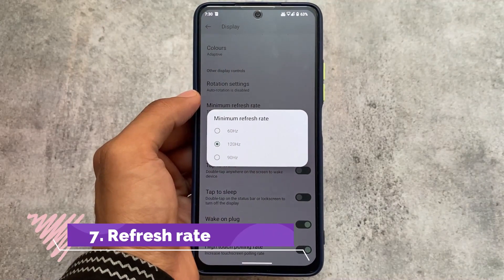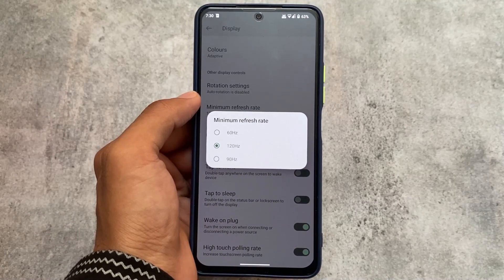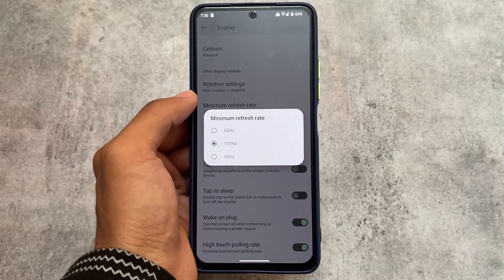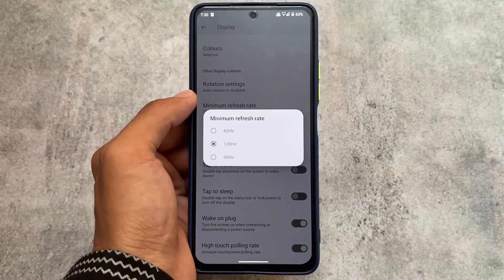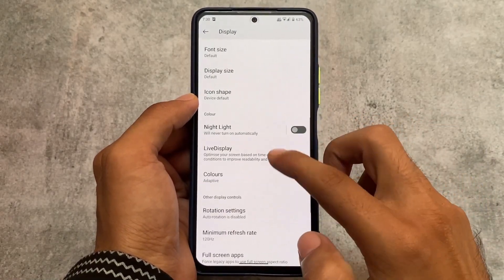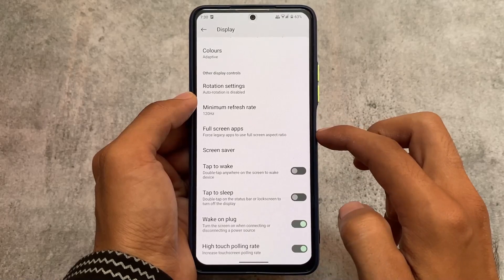In display settings there is a minimum refresh rate option. If your device doesn't have a refresh rate option you won't see this, but if your device supports 60, 90, or 120Hz you'll see it. I found that 90Hz is enabled by default on my device even though my device doesn't officially support it, and I didn't find any issues with it.